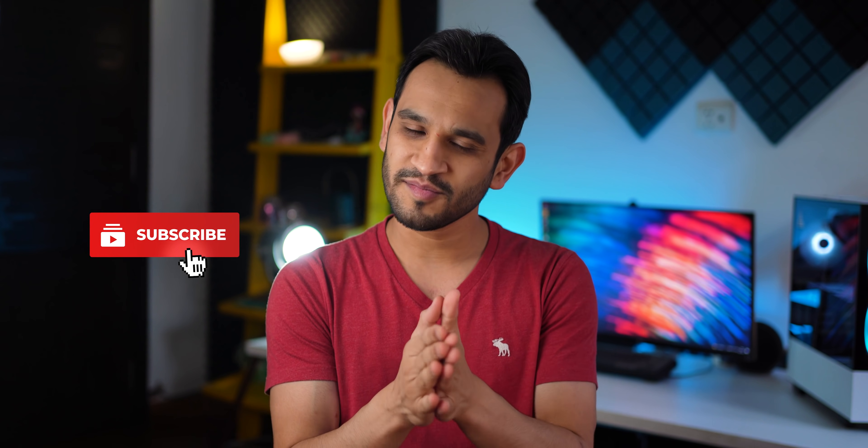That's it, guys — those were seven apps, actually six apps and one game, for the month of July 2021. I hope you enjoyed the video. If you did, don't forget to hit that thumbs up, subscribe to the channel, and hit the bell notification icon. I'll see you guys in the next one.